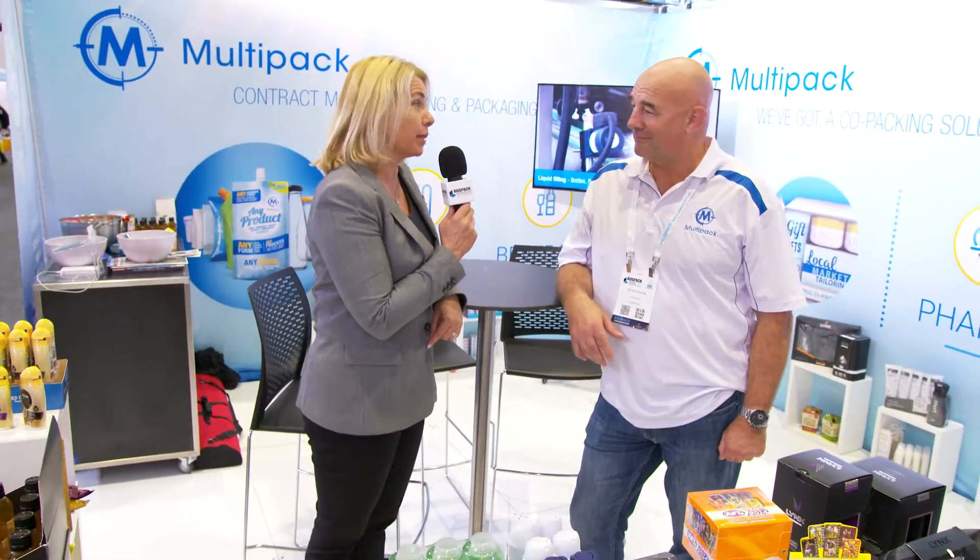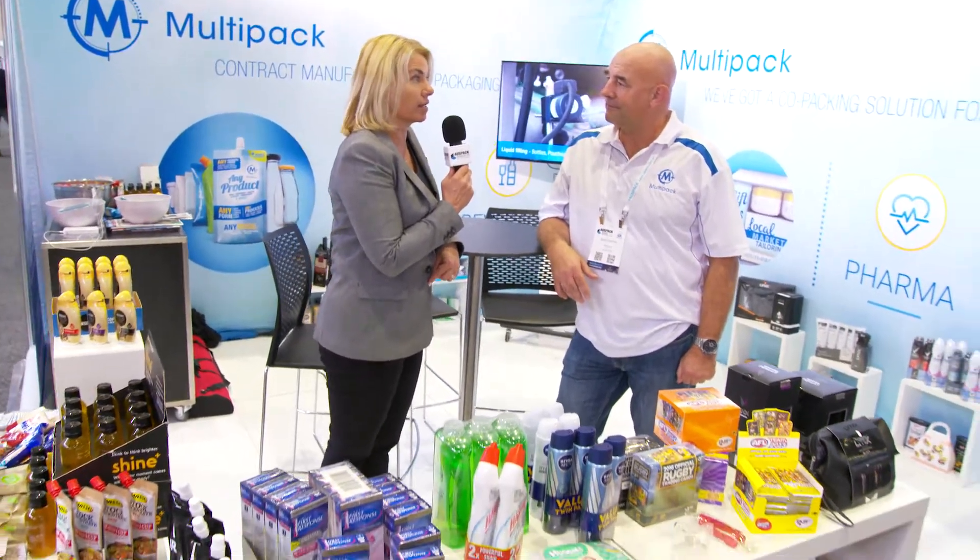Hi, I'm Lindy Houston, Editor of PKN Packaging News, and I'm here at OZPAC. I'm talking to Brad Devine of Multipack, all about contract manufacturing and its potential benefits for brand owners. Brad, can you tell us a bit about the key message that you'd like to get to brand owners?